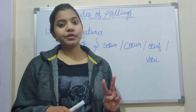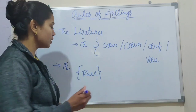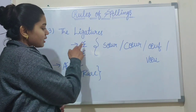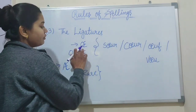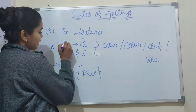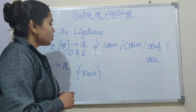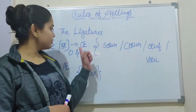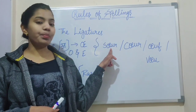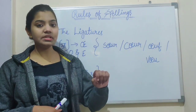So there are two ligatures in French. The first is OE — a combination of the two letters O and E. These two letters are combined into one single letter, and the pronunciation of this symbol is like 'a' (œ). For example: 'sœur' (S-O-E-U-R), where O and E are combined into one single letter, which means 'sister.' Another example is 'cœur,' which means 'heart.'